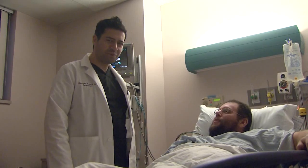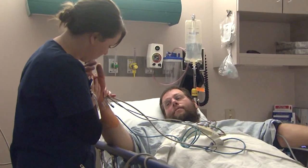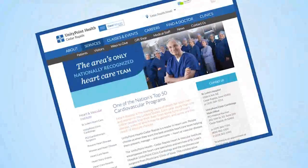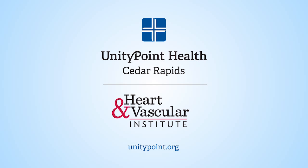UnityPoint Health Cedar Rapids has been recognized as one of the best heart hospitals in the country for decades. St. Luke's is the only hospital in Cedar Rapids to be designated a top 50 heart hospital six times in the last decade. We invite you to learn more about UnityPoint Health Cedar Rapids' exceptional care, which is tailored to treat each patient's unique needs.